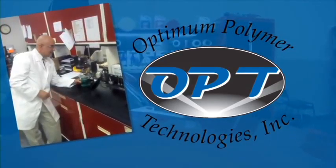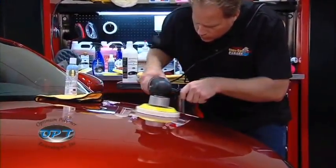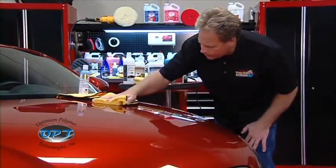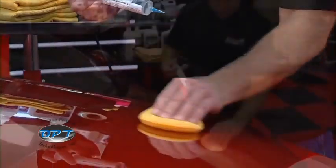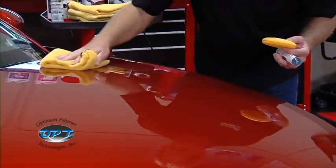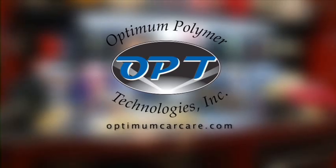Dr. David Godusi, President of Optimum Polymer Technologies, is a PhD organic chemist who helped create the clear coat paint technologies used on cars today. If he can make the paint, take my word for it, he's more than qualified to make paint care products for your vehicle. Opti-Coat 2 is a permanent paint coating that you can apply yourself and it won't wear off like normal car waxes, so it will last longer and protect longer. Check out OptimumCarCare.com.